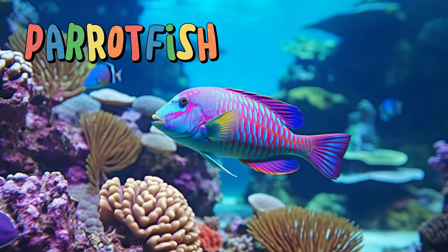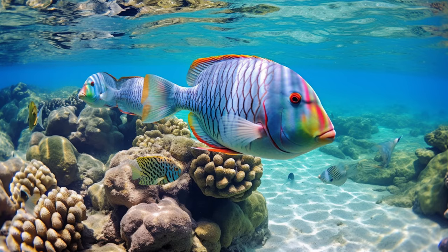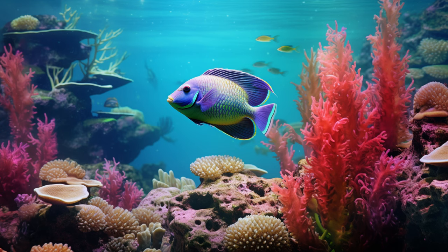Parrotfish. Parrotfish have a unique diet that includes coral, which they chew up and digest. As they munch on coral, they help keep it in balance and create fine sand, which contributes to the formation of beaches. They're like ocean gardeners, playing a vital role in the reef ecosystem.